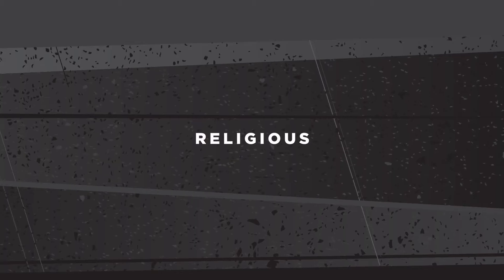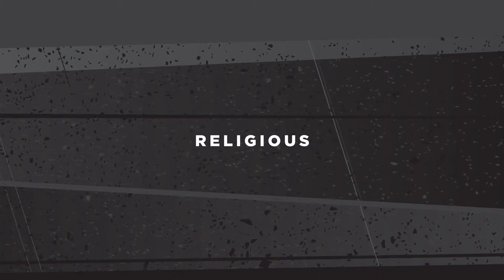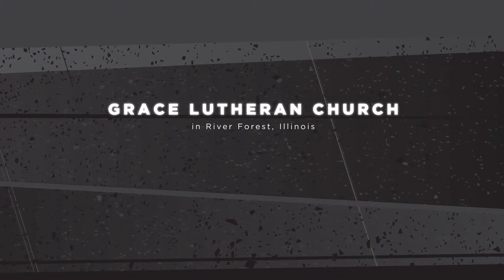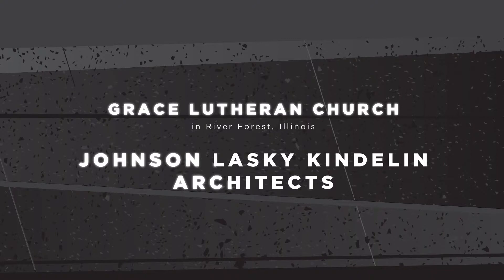Next, we'll move to our winners in the religious category. The first award goes to the Grace Lutheran Church in River Forest, Illinois, which was designed by the architectural firm of Johnson Lasky Kindlin Architects.